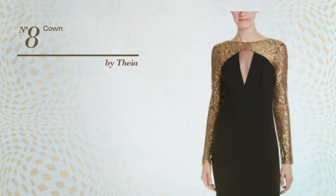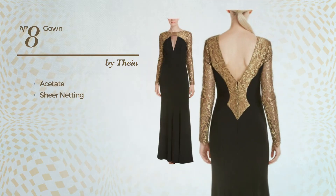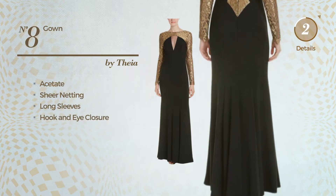Number 8: An All-Gown, made of quickly drying acetate, adorned with sheer netting. This gown includes long sleeves and hook and eye closure. Available in two colors.